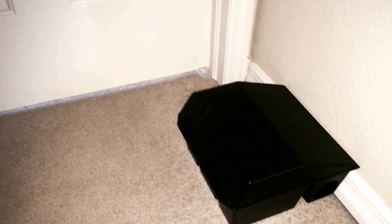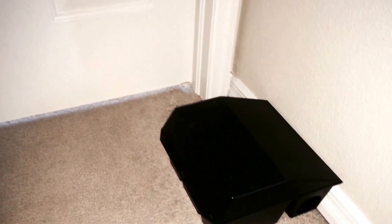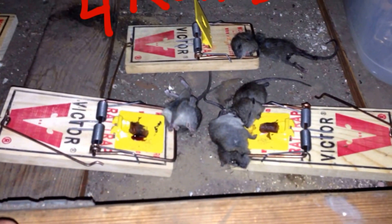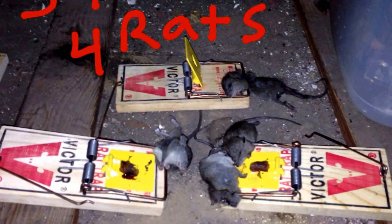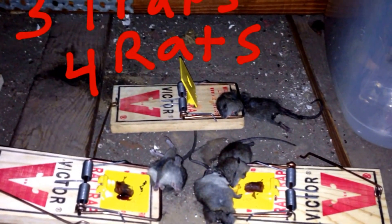This is one of five strategically placed safety boxes with snap traps inside for the protection of children and pets. Ultimately, by the end of the day, this is always our goal: four rats and three traps, bringing the home back to peace and quiet.